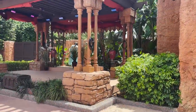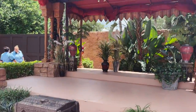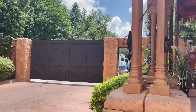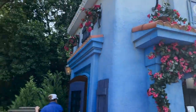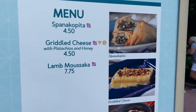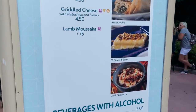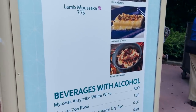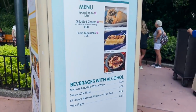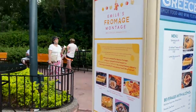Jasmine just started recently doing socially distanced meet and greets here in Morocco — we literally just missed her, but that was pretty cool. After Morocco we have the Greece booth. They have griddled cheese, which is part of the Emile's Fromage Montage — so I'm going to get that tomorrow. They also have lamb moussaka. As a Greek person, I'm very curious about how they're doing the griddled cheese here.